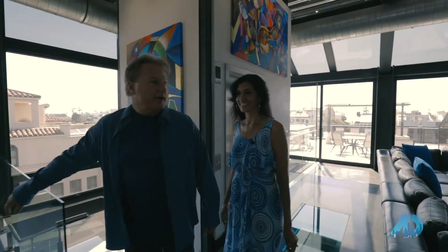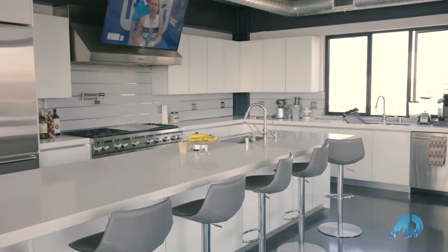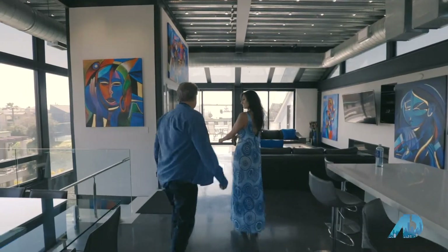And there's dining for I think 14 people right here. All right. And then you can sit another 12 people around the kitchen with TVs everywhere. Well, let's go look at the rest of the house.